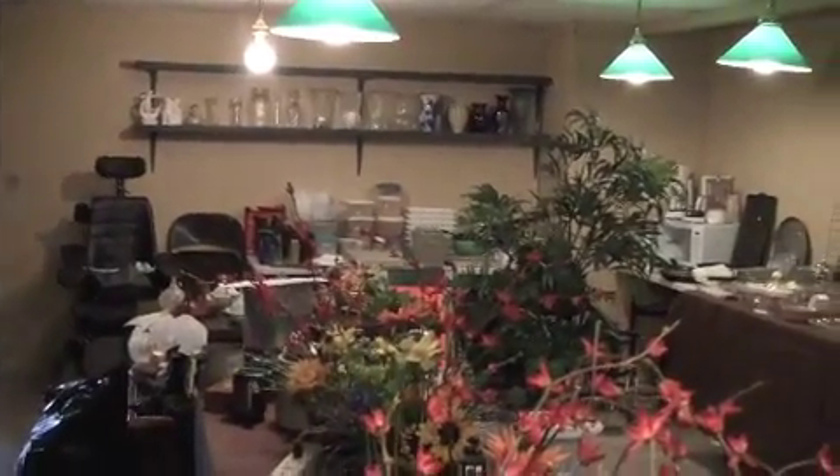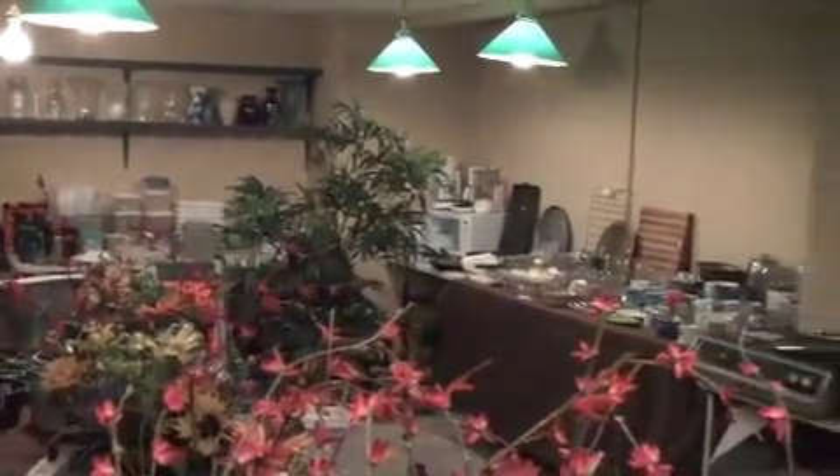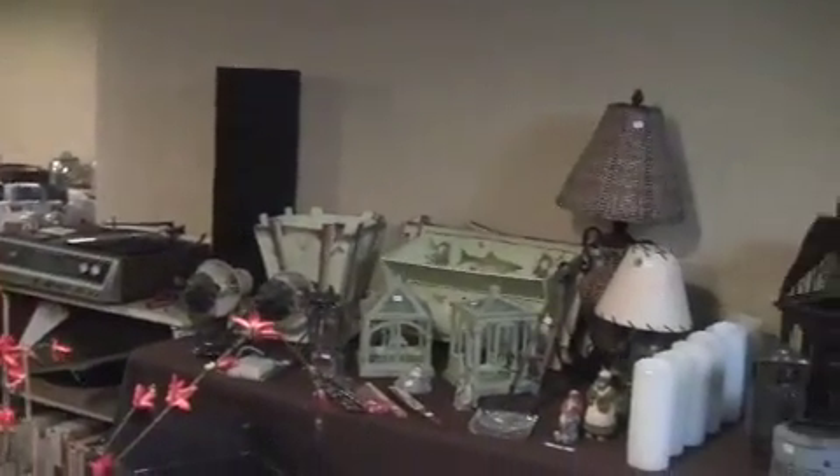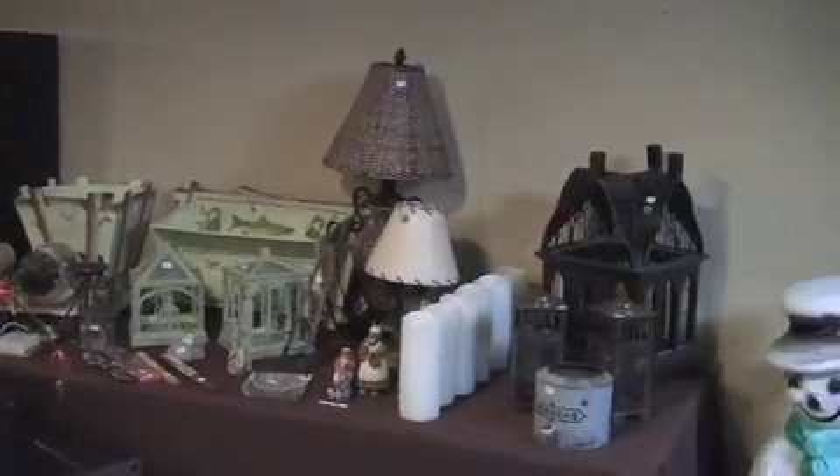We have kitchenware, holiday decor, records and a record player, house decor, and so much more.